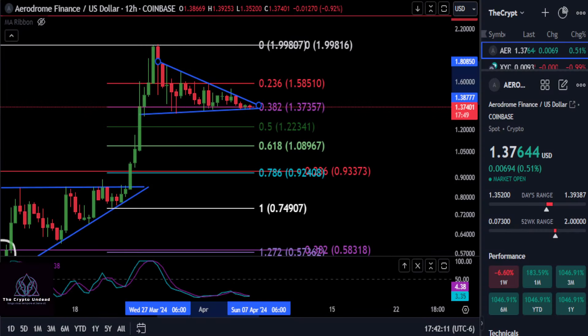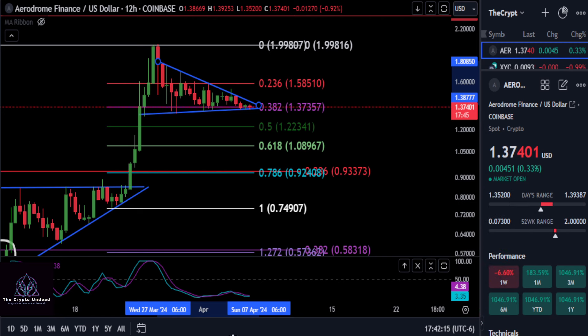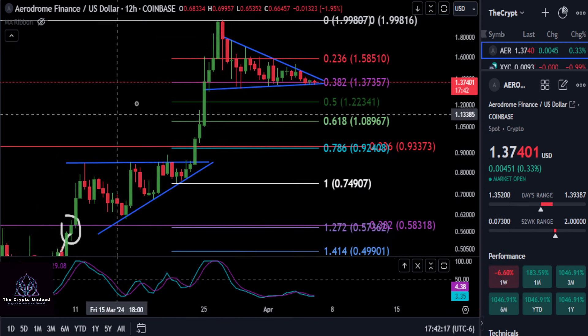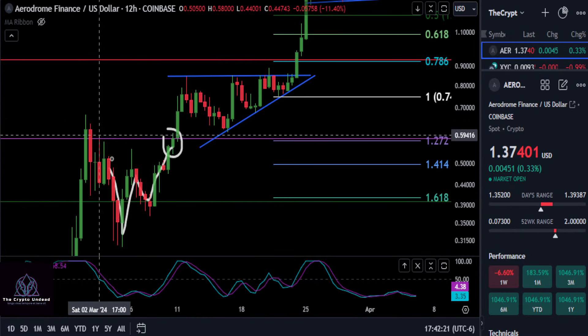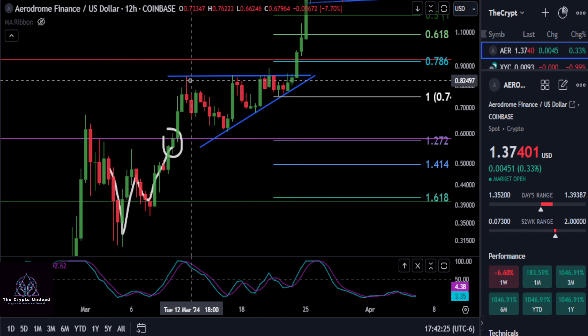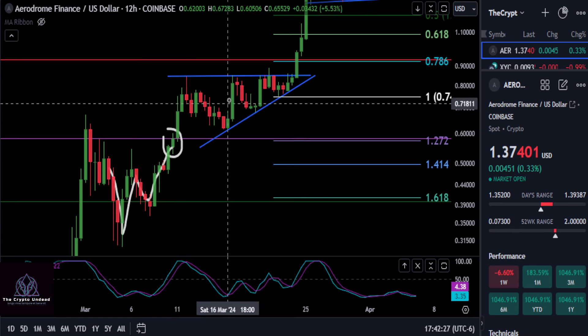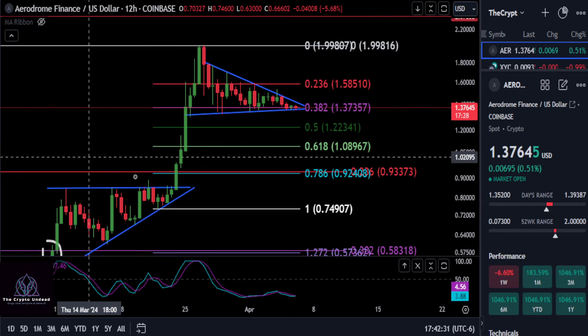A quick update on Aerodrome. If you've been watching the channel and the Aerodrome updates, you know how every time we have a top on AERO, we form a double bottom with a higher low, then go straight up into a new high. Then we came down into this very bullish ascending triangle pattern.